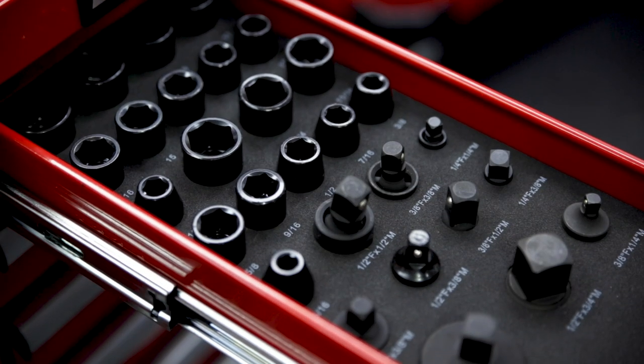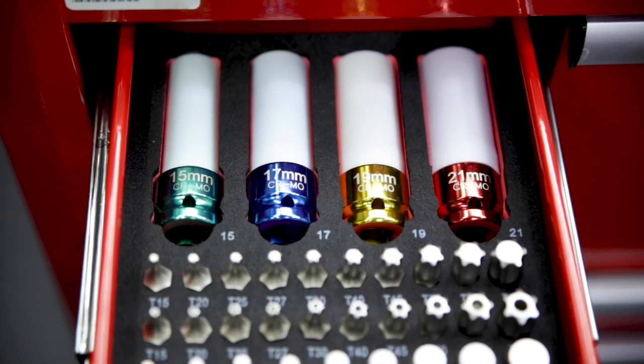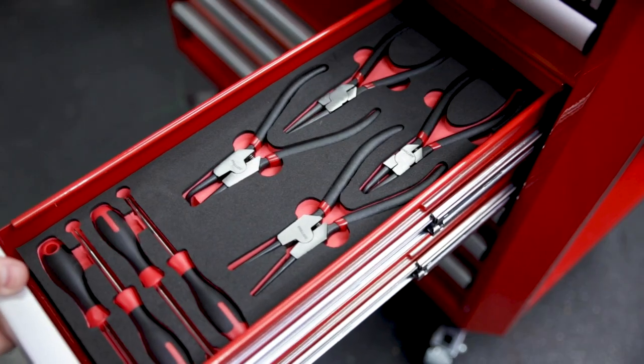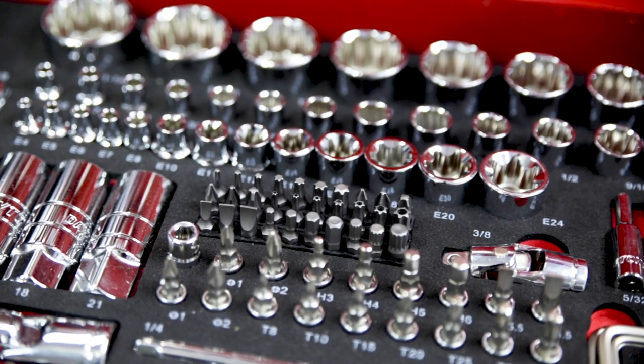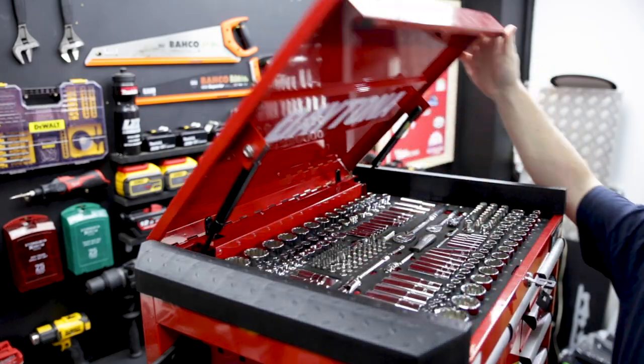It's got a huge impact socket set including a range of thin-walled deep impact sockets, pliers, screwdrivers, pry bars and so much more. It's a real comprehensive 450-piece set for everything you can need, from a professional automotive mechanic to the weekend tinkerer.